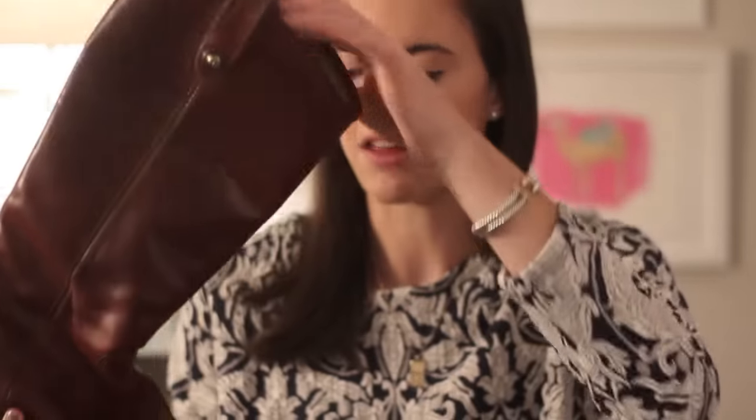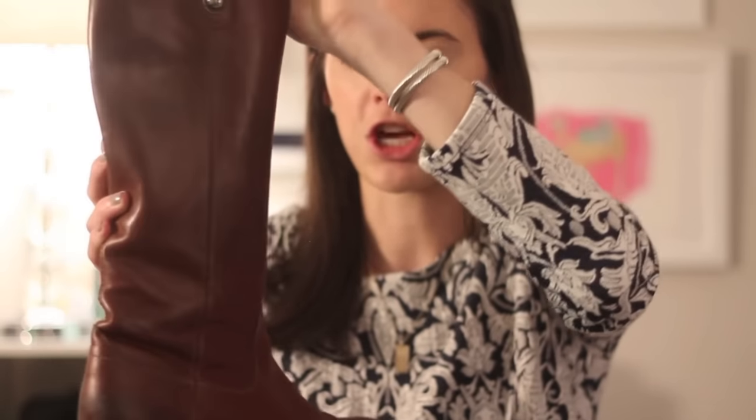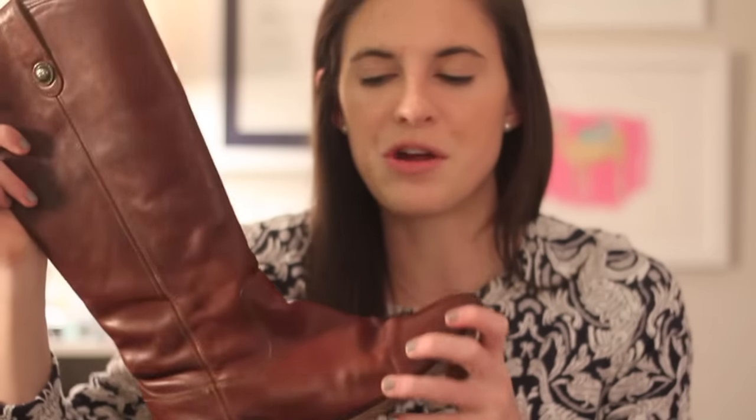It wouldn't be fall footwear without boots, so my next three favorites are boots. I would consider these my tried-and-true boots — the Frye Melissa button boot. I can't tell you how many times these have been resoled, but I've had them for quite a number of years. My dad is great about resealing and polishing them. I love the small heel, it looks good over skinny jeans, matches just about everything, and Frye has amazing quality. Any riding boots will do, but especially this pair.